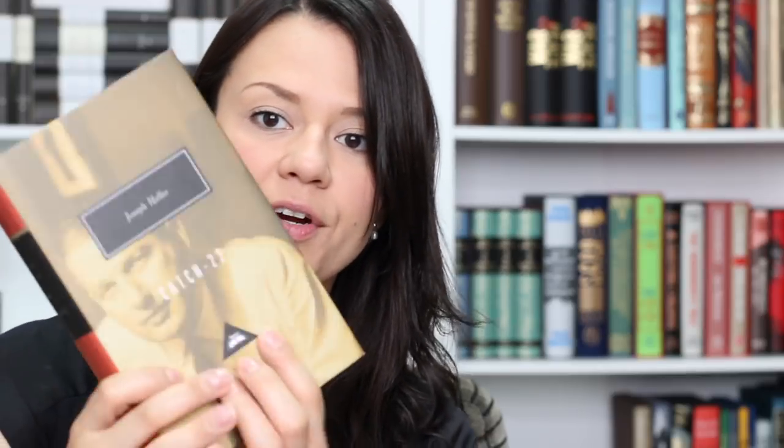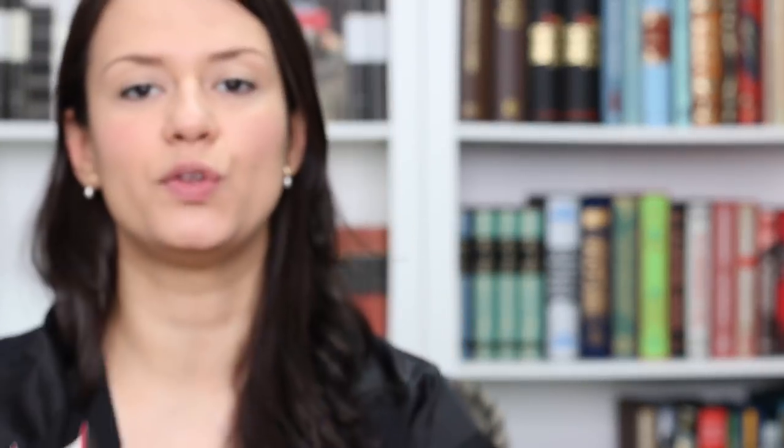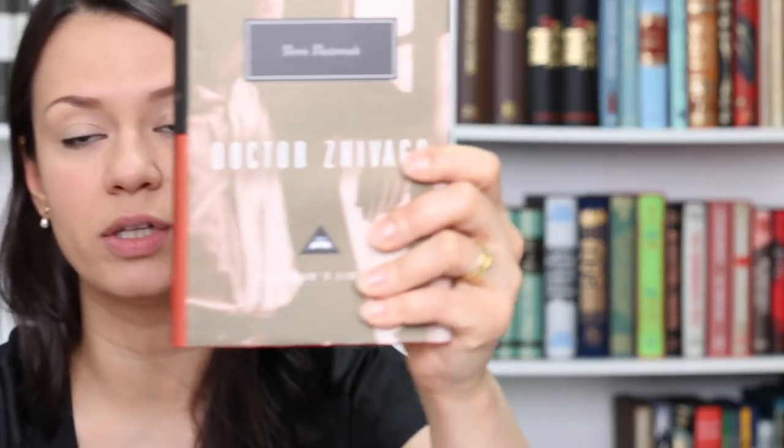Now let's look at some of the Everyman's Library books I got. First I have Catch-22 — one of the most famous anti-war stories and I look forward to reading it. Next I have Doctor Zhivago, which will probably be one of the first classics I'll read in 2018. In the grand tradition of the epic novel, Boris Pasternak's masterpiece brings to life the drama and immensity of the Russian Revolution through the story of the gifted physician-poet Zhivago, the revolutionary Strelnikov, and Lara, the passionate woman they both love. I saw a video on BookTube and was immediately drawn in, so I got this beautiful copy.